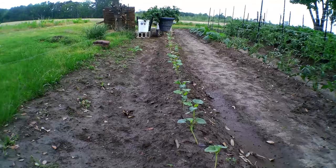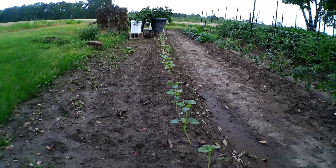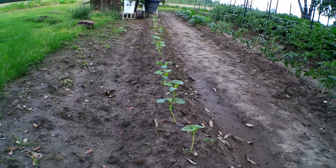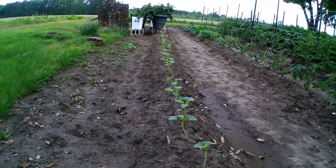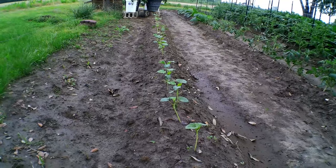Here is a row of okra — this is about half a row or a little less than half a row, but it's coming along. I did not plant it in the same spot as last year; I rotated everything out. I never planted on this end before, but it seems to be doing very well.